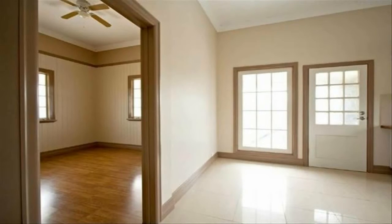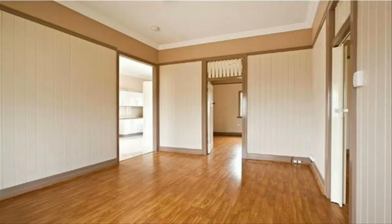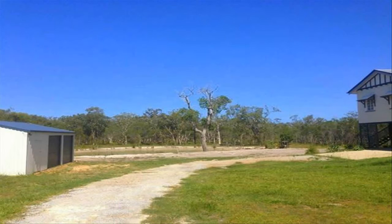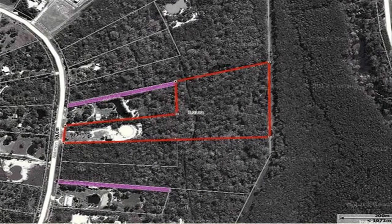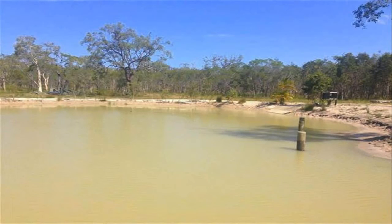To the surrounding bushland, only five minutes drive from the beach and shops. Backing onto Reed Creek Reserve, this property is a nature lover's paradise. Deal exclusively with the marketing agent Tim Lorry to arrange an inspection and for more information.